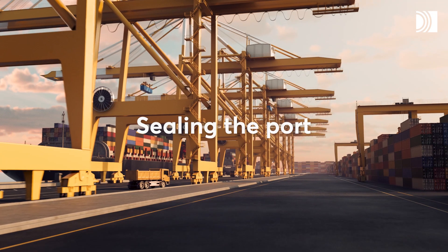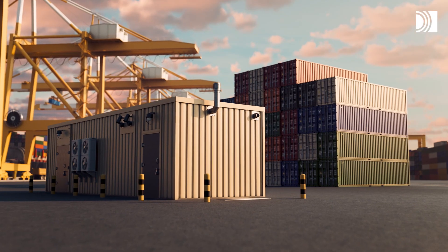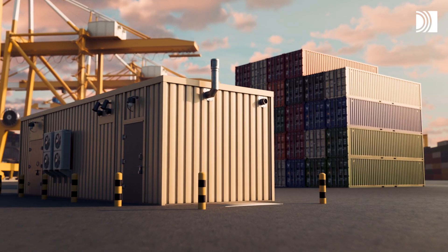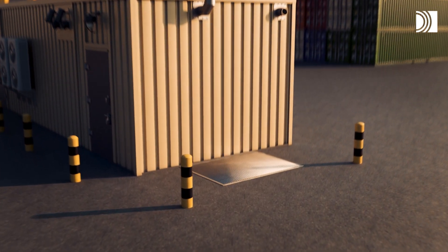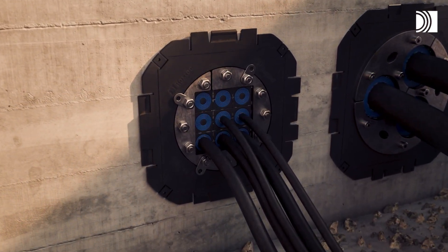Many ports are now being electrified and upgraded. That's all good, but it requires secure power supply. With Roxtec, you can, for example, seal substations powering ship-to-shore cranes and avoid downtime.